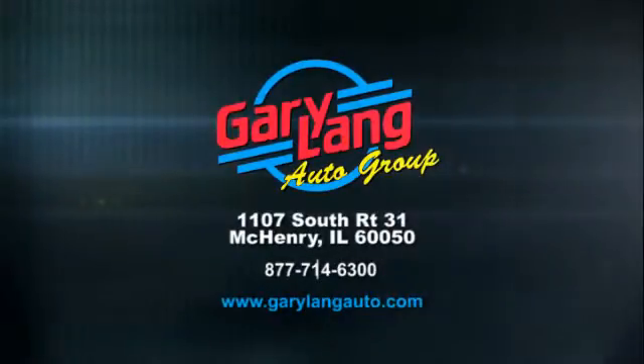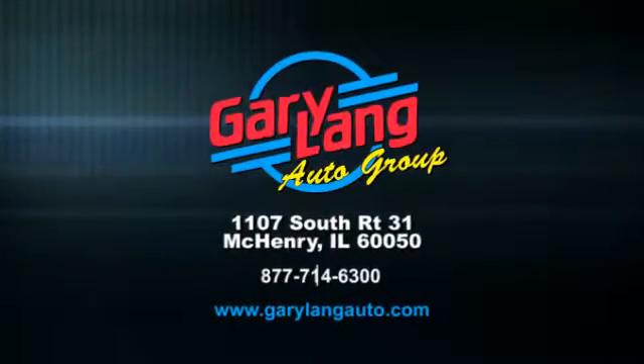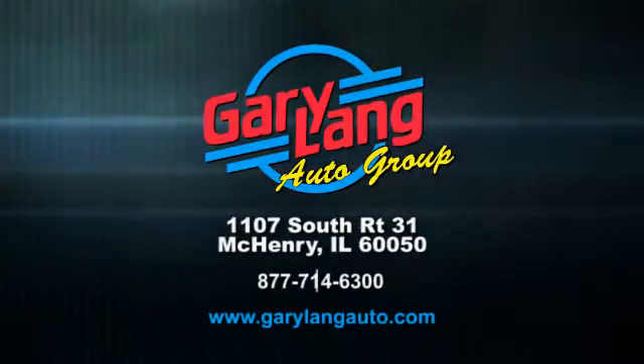Call, click, or stop in today. We are conveniently located at 1107 South Route 31 between Crystal Lake and McHenry, Illinois. Thank you.